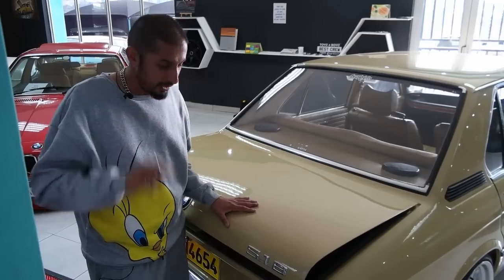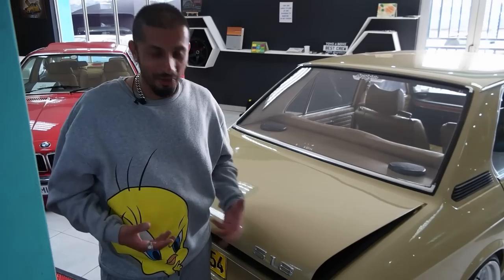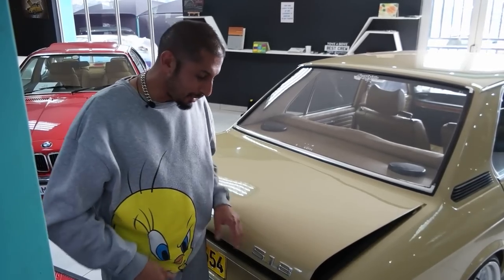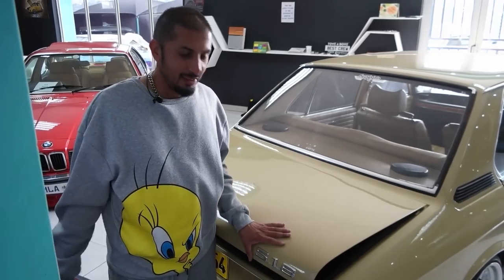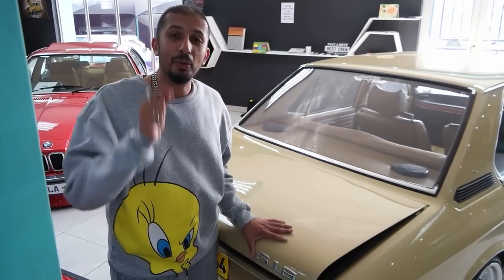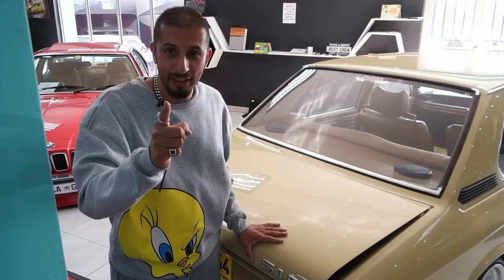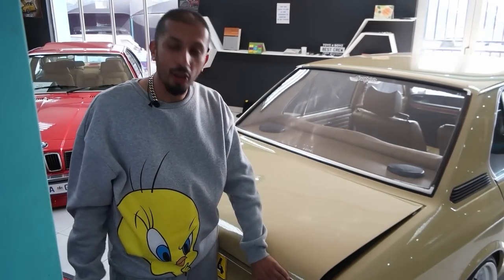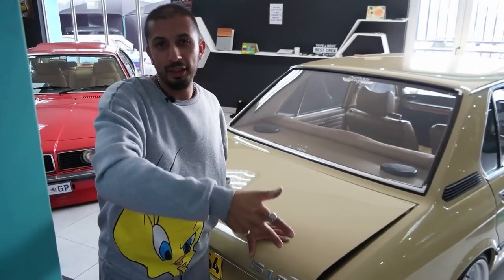Before I take you to the interior — you might wonder why we left the 518 badge on. Brian and I actually debated this. I told him to leave the 518 badge because it also confuses the enemy. So if you rock up to a robot and someone wants to rev and dice you — within the speed limit — they're going to get fooled by the 518 badge when in essence this car is technically a 535. That's how I closed Brian on keeping it. Remember: always wear your seat belt, follow the rules of the road, and adhere to the speed limit.